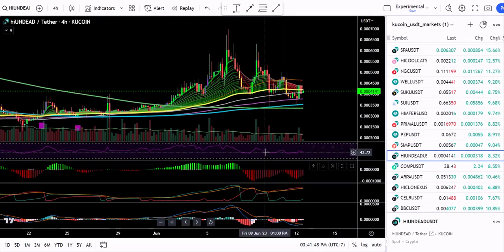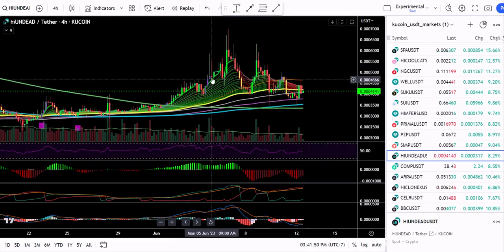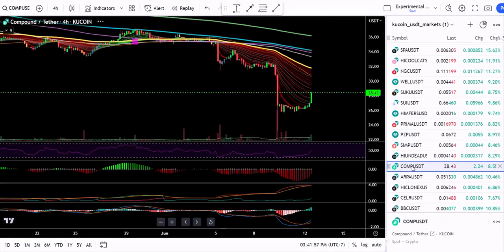High Undead — yeah, this has seen better days. It's making lower highs and I would probably avoid that for now, but check on it later.